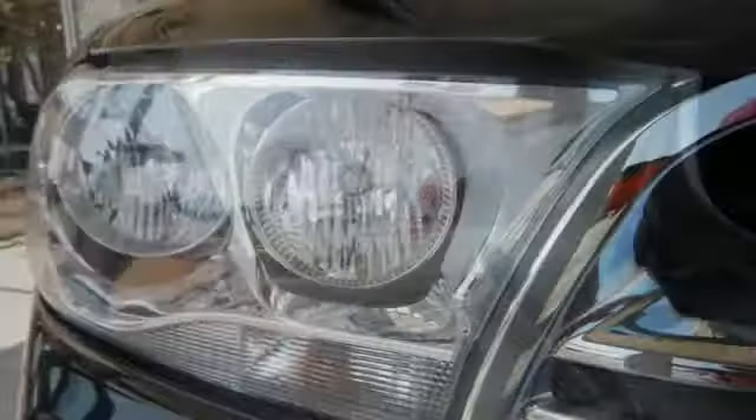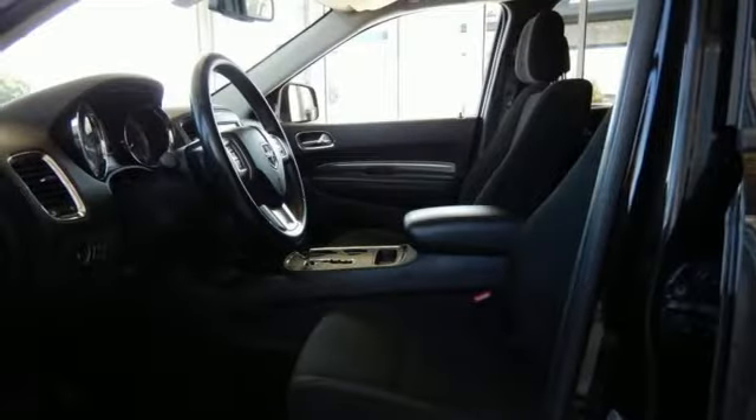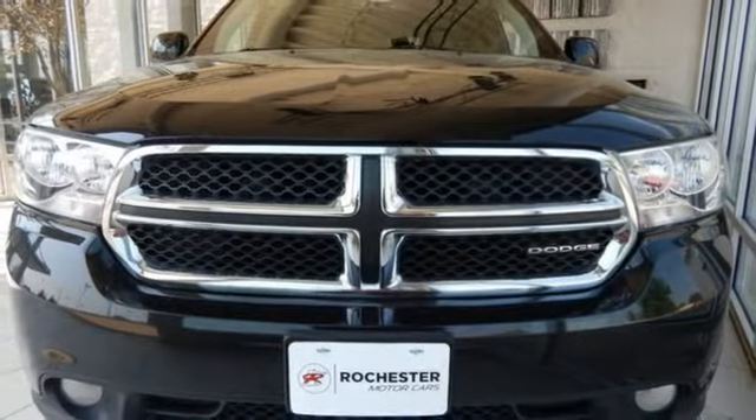Buckle in and hold on tight in the all-new, completely redesigned Dodge Durango with more power, more room, and more standard state-of-the-art features than ever before. Come on in today and see it for yourself.